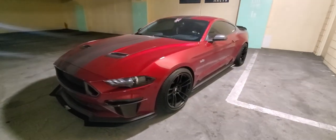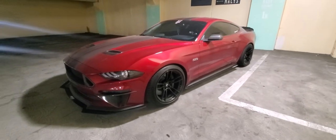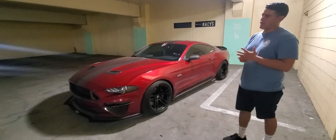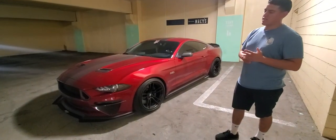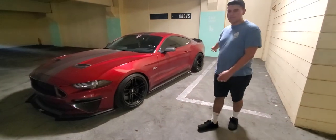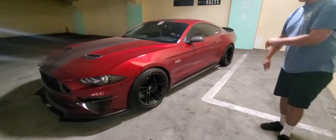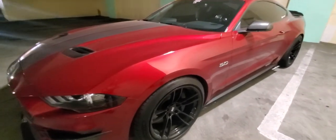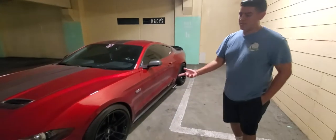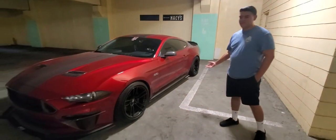I noticed your car looks kind of lowered. Is it on springs, bags, or coilovers? It's on springs — Steeda ultralight linear springs — so it's an inch and a quarter in the front and inch and a quarter in the back. That's a pretty good drop. The only thing I really scrape is the splitter or the fuser, but I don't think I really scrape now. Just dibs and speed bumps.